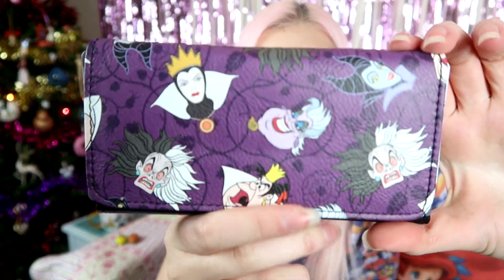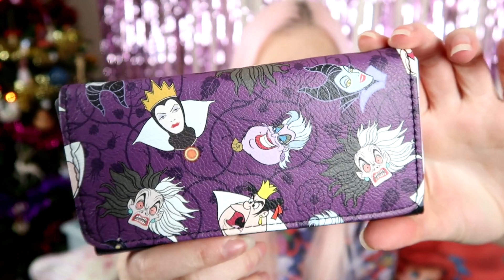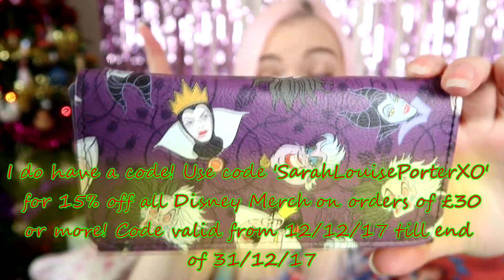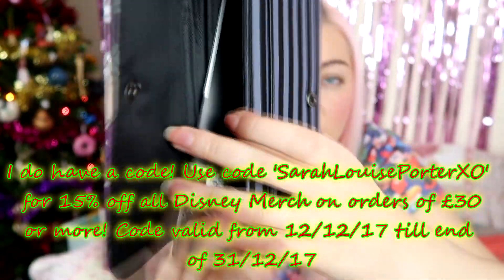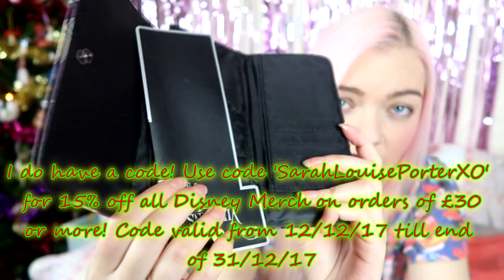The last thing from EMP is this Villains purse. It is so beautiful — such nice quality and pattern on it. I'll give you a close-up so you can actually see it. Honestly, check out EMP for Disney — it's amazing. I'm going to have a discount code with them. I don't have it at the minute but if you check out my EMP haul when it's up there will be a discount code on there, or follow me on Instagram and I'll announce when I get it.